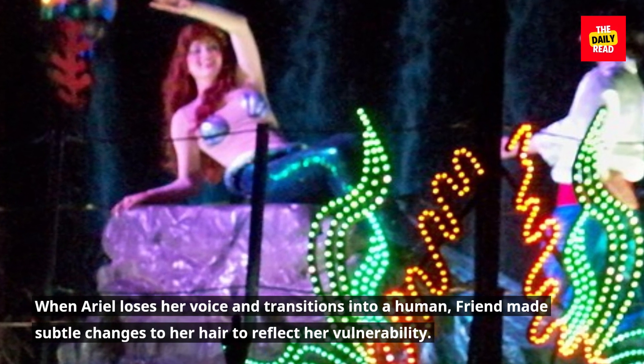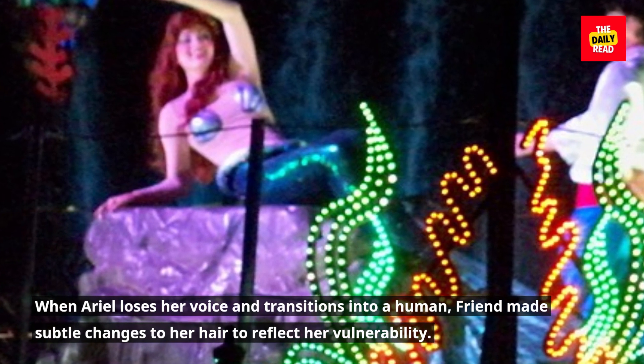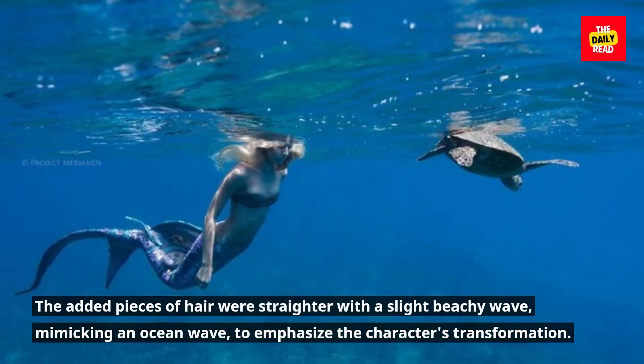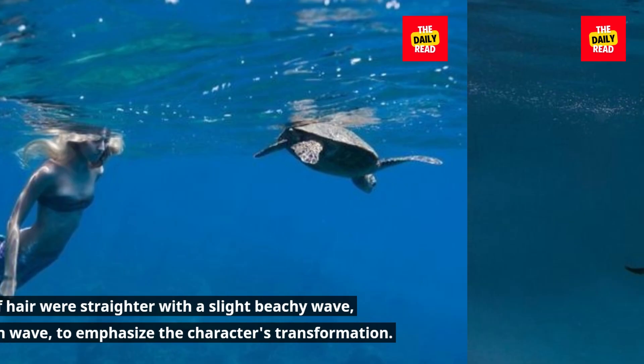When Ariel loses her voice and transitions into a human, Friend made subtle changes to her hair to reflect her vulnerability. The added pieces of hair were straighter with a slight beachy wave, mimicking an ocean wave, to emphasize the character's transformation.